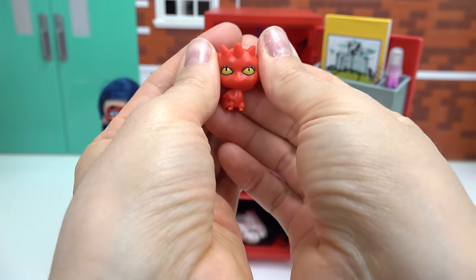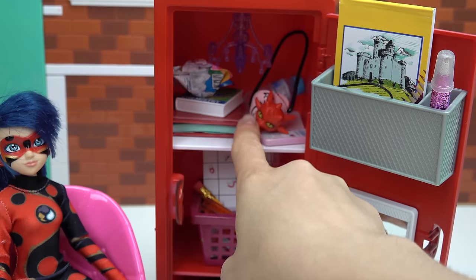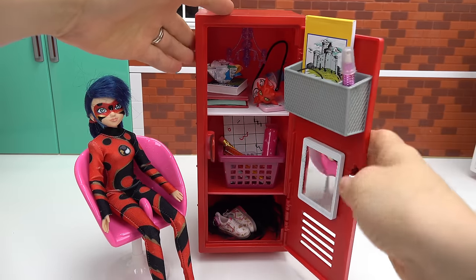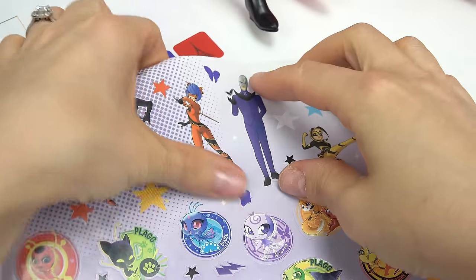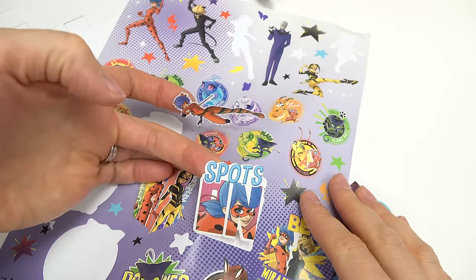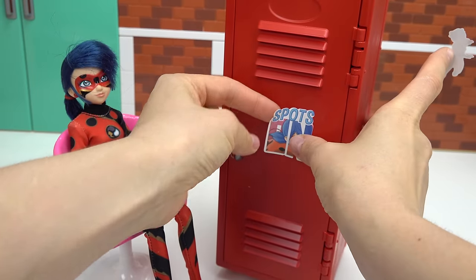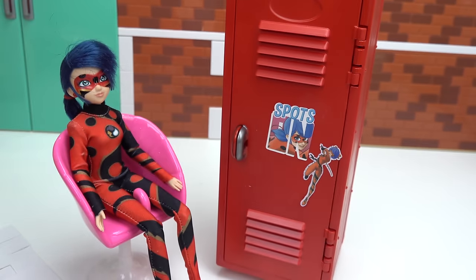Last but not least, we've got Long, the Kwami to Dragonbug. It's a little dragon. We're going to put you right in there. Looks like we're all done. Almost — now we have to decorate it. I've got a bunch of stickers. Look at here — we've got one of Dragonbug. I'm also going to peel this one back too. Since this is Ladybug, we're going to put spots on in the middle, and then this Dragonbug right on the side.